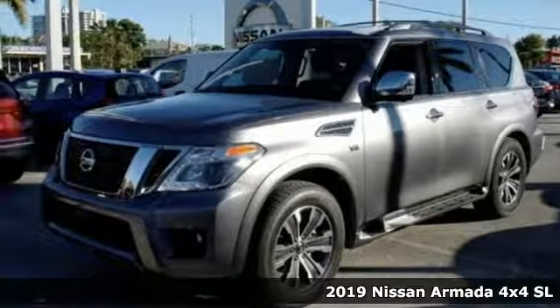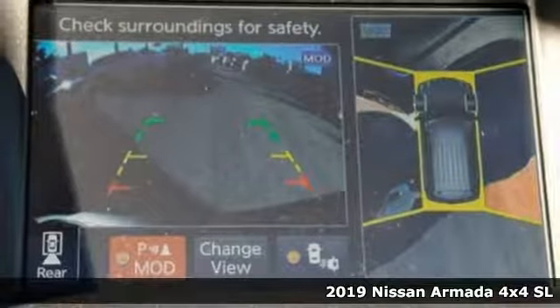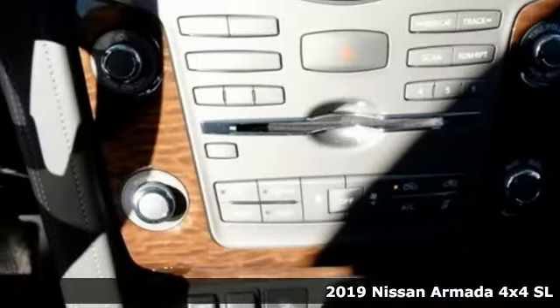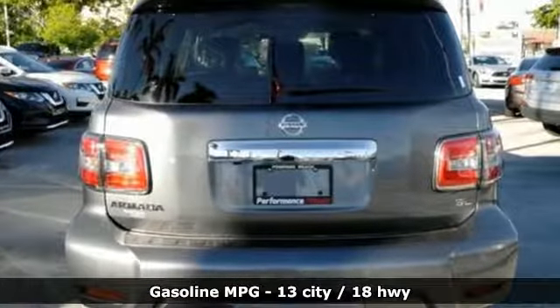Here's a new 2019 Nissan Armada. You'll live a life full of adventure. This traditionally rugged, yet modern Armada is the full-size SUV that fits your life. It boasts an impressive list of features like these.